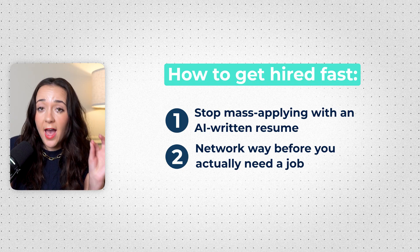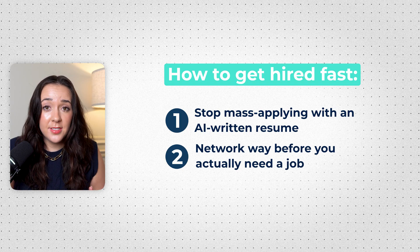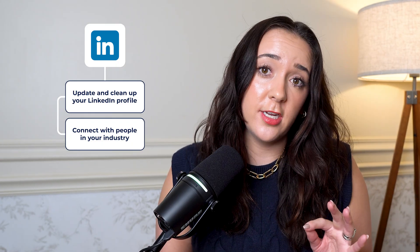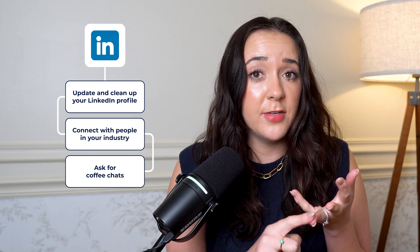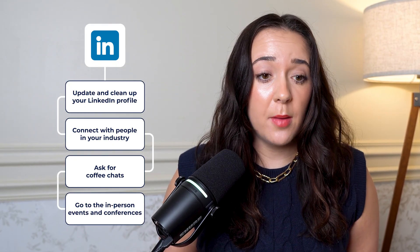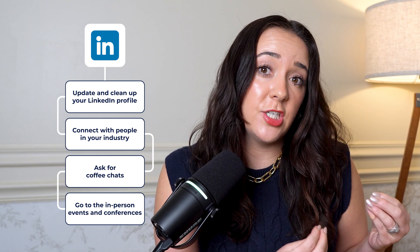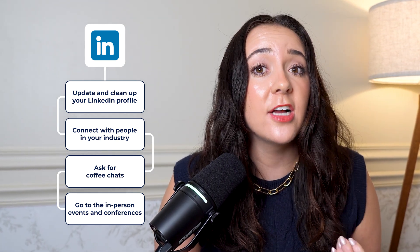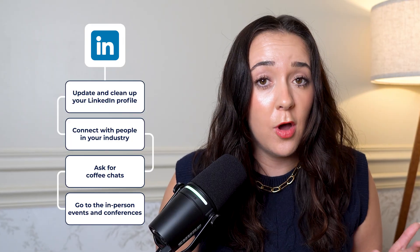Number two: network way before you actually need a job. It's not as hard as it sounds. Go on LinkedIn, update your profile, clean it up nicely, and connect with a bunch of people in your industry — people who have a target company or target role. Ask them for coffee chats and go to all the in-person events and conferences you can, because it's way easier to get a job through connections, referrals, and relationships than just cold applying. Build up your network ahead of time so that when you actually need a job, you have tons of people you know and can reach out to.